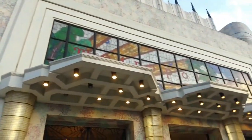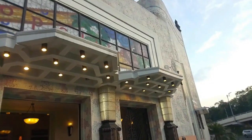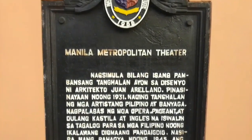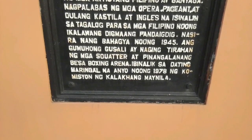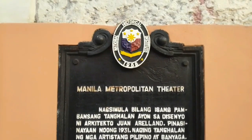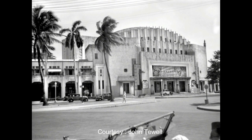Ang Metropolitan Theater ay isang historic art deco na matatagpuan sa Plaza Loton sa Ermita, Manila. At isa ito sa mga kilalang forefront ng art deco architectural style sa Pilipinas. Idinisenyo ng arkitekto na si Juan Arellano, at ang Metropolitan Theater ay binuksan sa publiko noong December 10, 1931. At naging tanghalan ito ng mga iba't-ibang zarzuela at mga local shows noong panahon ng Amerikano.